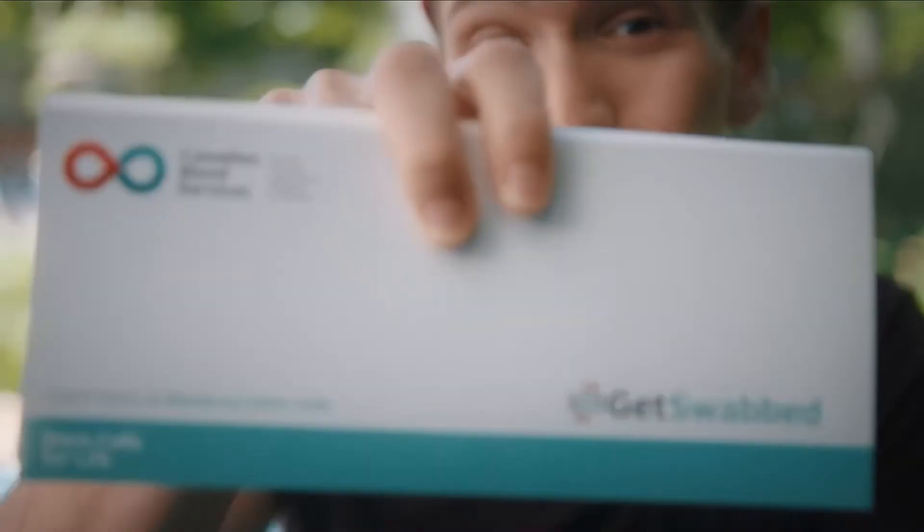Once you've finished, you'll receive your cheek swab kit in the mail. You do the swab and send it back to Canadian Blood Services.